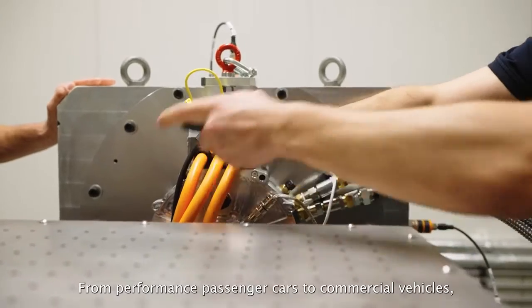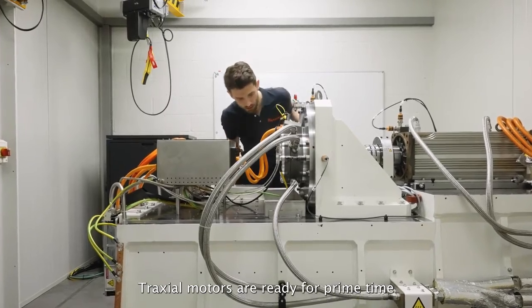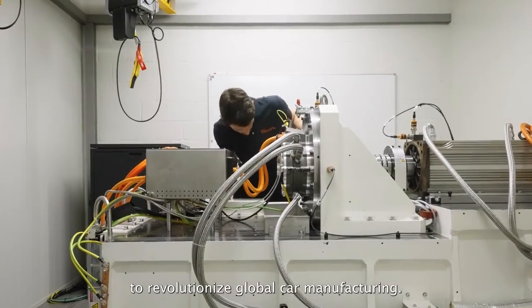From performance passenger cars to commercial vehicles, Traxio motors are ready for prime time to revolutionize global car manufacturing.